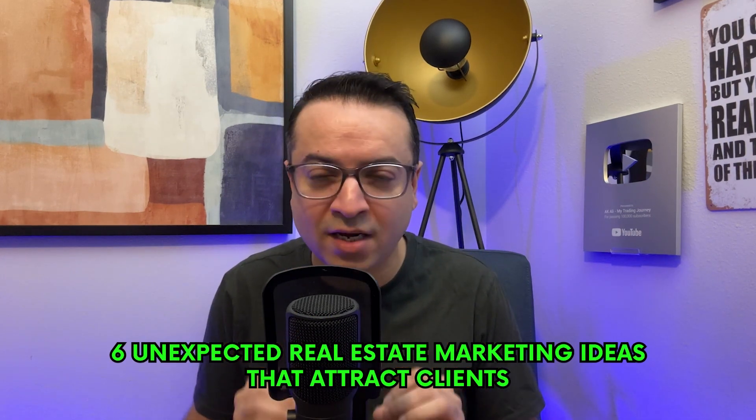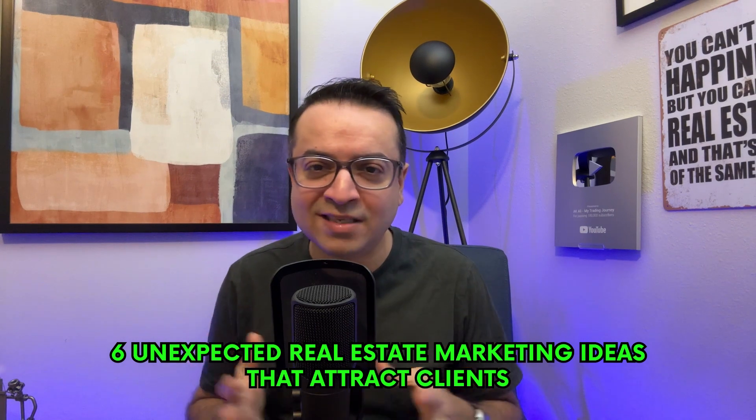Today, I'm going to dive into six unexpected real estate marketing ideas that attract clients. So if you're tired of the same old marketing tactics and are ready to try something new, you've come to the right place. Let's go.